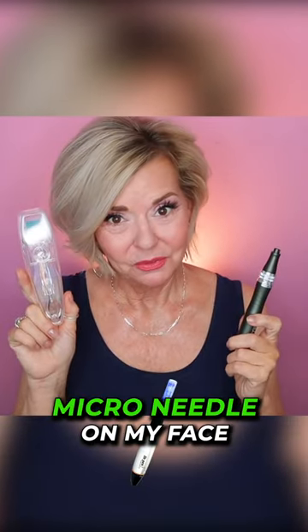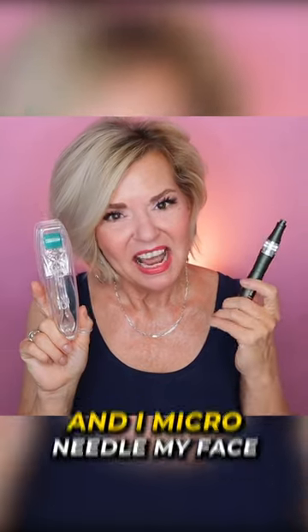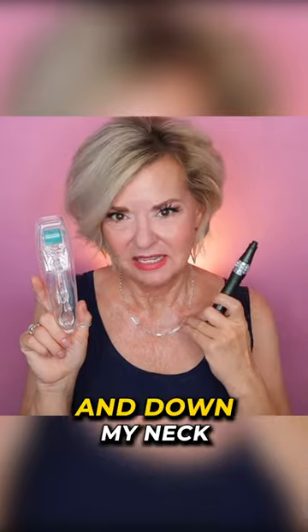I derma roll and microneedle my face. I do my lips once a week and I microneedle my face once a month, all over my face and down my neck.